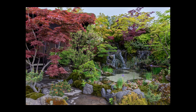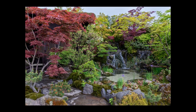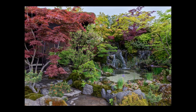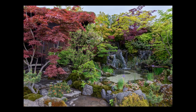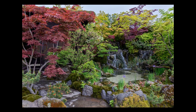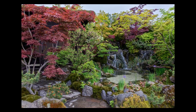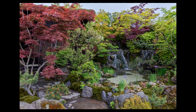Psychologist Eric Fromm described biophilia as a psychological orientation of being attracted to all that is alive and vital. The biophilic garden Otsu Hanari embraced those principles with a seamless transition between the small house Hanari and the surrounding garden, creating the experience of being entirely enveloped by nature — designing a space that fits in with the landscape.